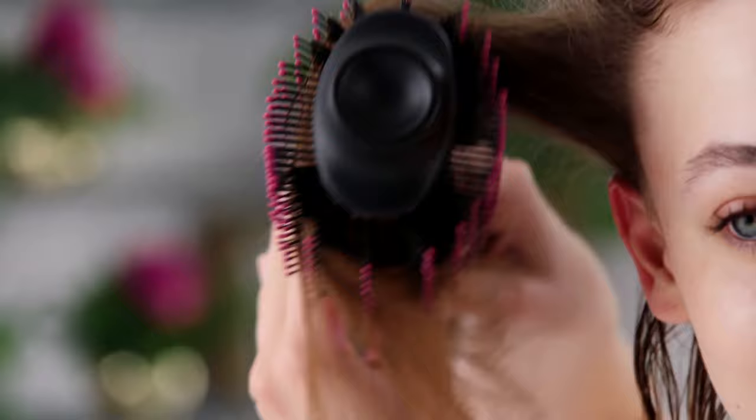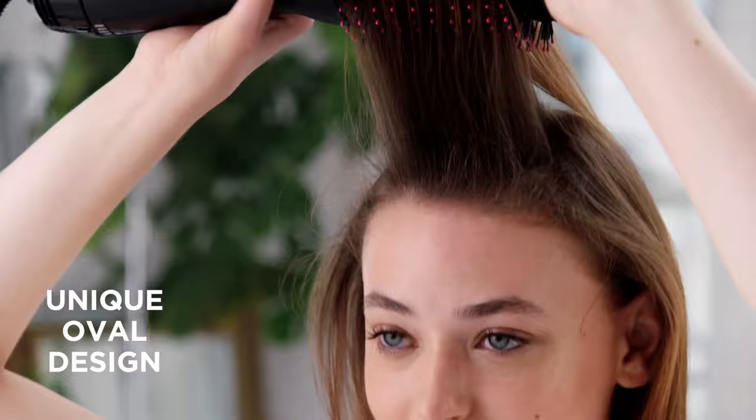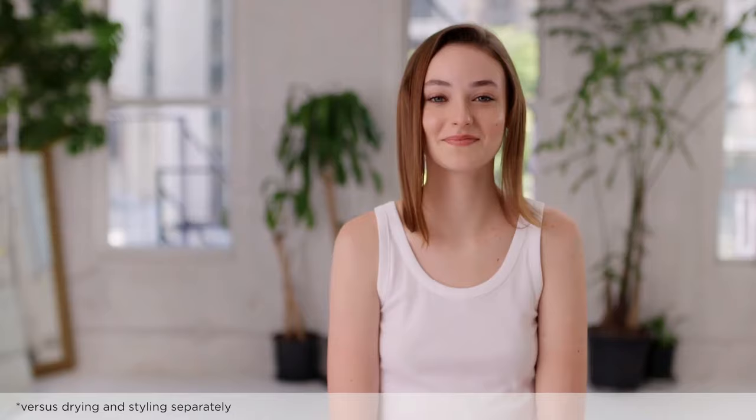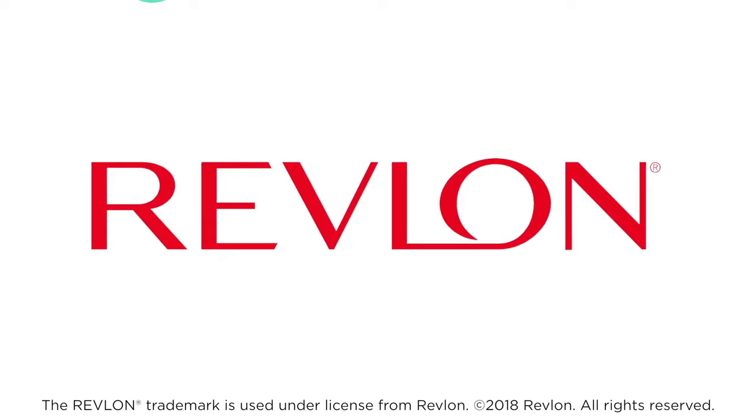Additionally, while the tool excels in creating smooth and straight hairstyles, it may not be the ideal choice for those seeking voluminous curls or intricate styling due to its specific design and bristle configuration. As with any styling tool, it's crucial to use the Revlon One-Step Hair Dryer and Volumizer responsibly, always prioritizing the health and safety of the hair.